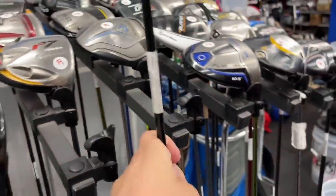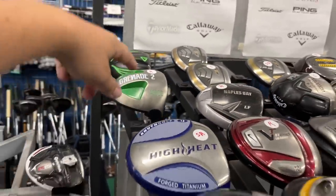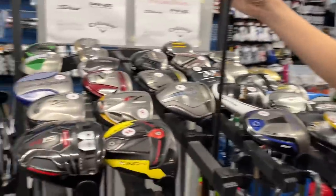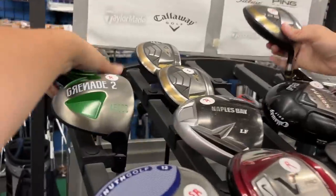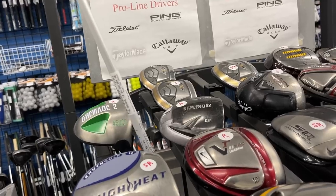We've got an F9 driver going for $199. Oh, look at all these - we got a bunch of interesting ones over here. We got a Bomb Tech driver 450cc - we actually did a review of the Bomb Tech clubs, they're okay. The owner of Bomb Tech actually commented on it saying 'bombs away,' which was kind of funny. The GX7 is $49.99, not a bad deal.